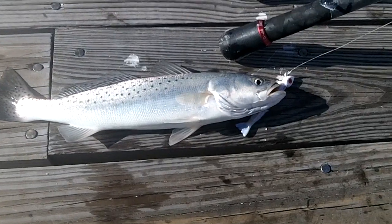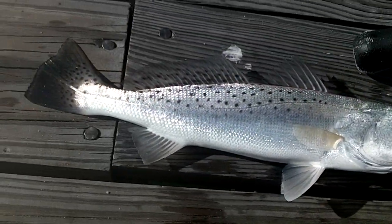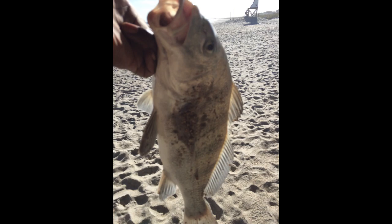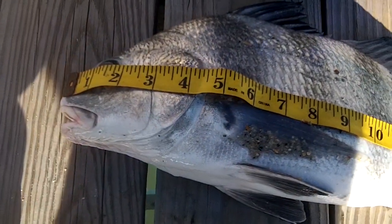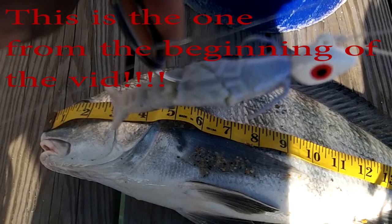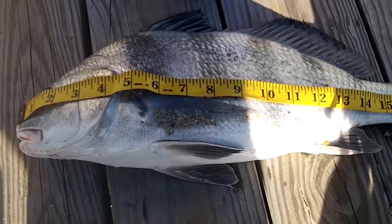Moved up to the pier and just got another speck on the gulp. 13 inches this time so still not a keeper, but having fun no less. He hit it good. Coming in at 19 inches here so we are golden. Very surprised that he hit this gulp — you can see it's kind of ripped up but that's what he hit. Artificial gulp, the molten — putting in work today.